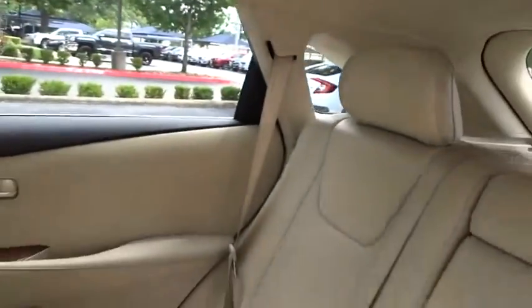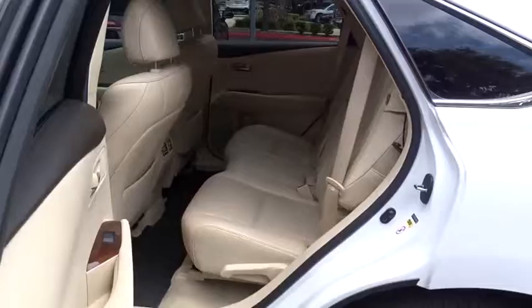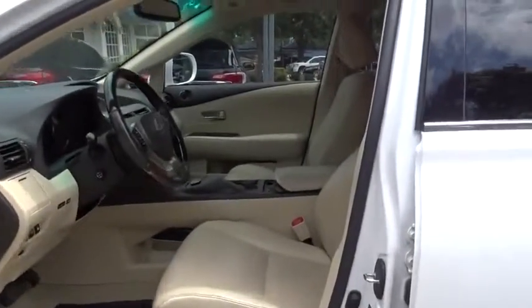Bluetooth, power steering, adjustable steering wheel, keyless start, floor mats, auto dimming rear view mirror, aluminum wheels, four wheel disc brakes, cruise control, universal garage door opener.